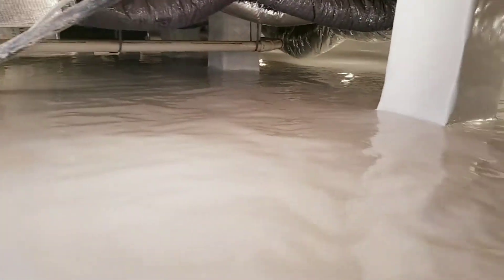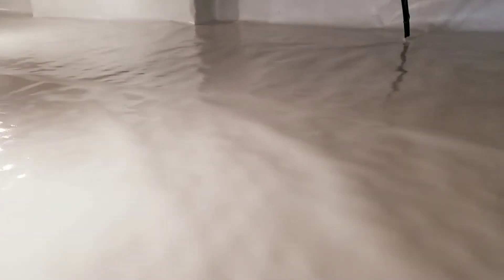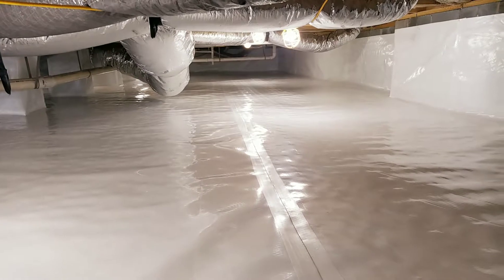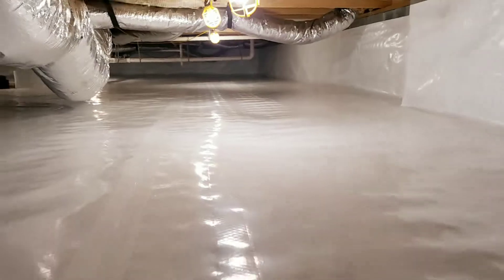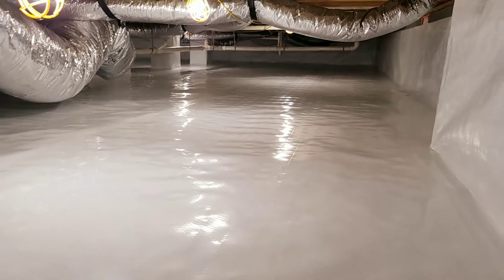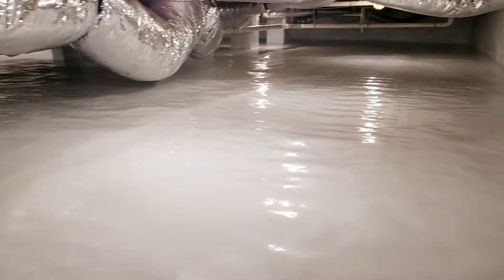Our liner on the ground is by far the thickest, most durable liner on the market today. We do have samples of all of our competitors' material, so when we come out and give you a free evaluation and estimate, we can show you the difference between our materials and our competitors'. You can see how smooth this material lays — it's so thick it just lays really smooth. All the seams get overlapped and taped, and you can hardly even see where the seams are.